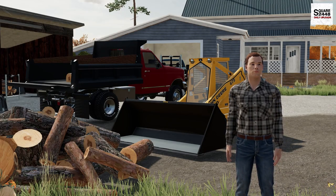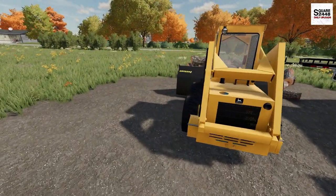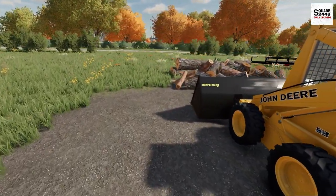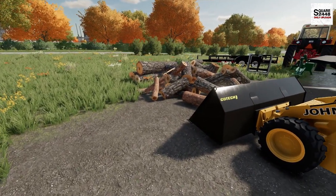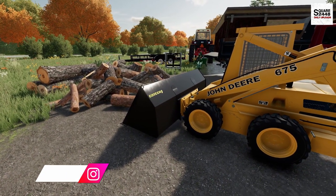Hi everyone, today we're back with a firewood business. It's a beautiful late fall morning here in Elm Creek. It is a bit chilly, but it should be warming up. It's been a few weeks since the last video out here in the wood yard, and there's been a lot of progress here.